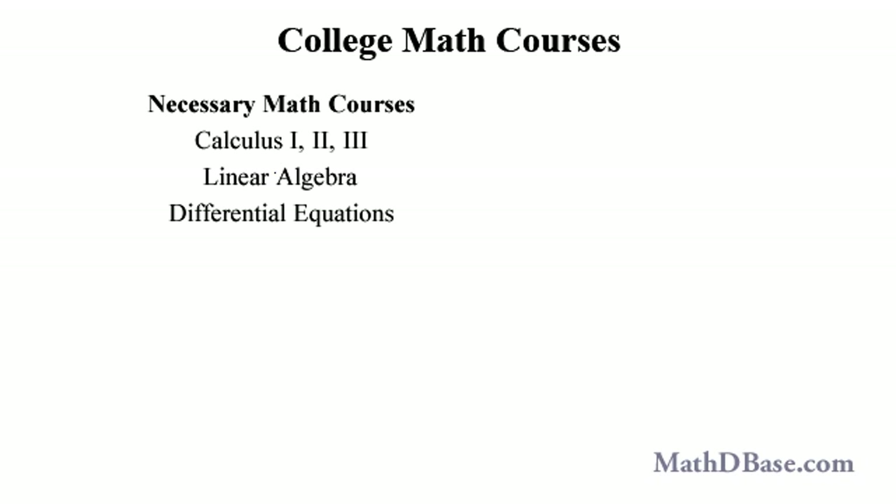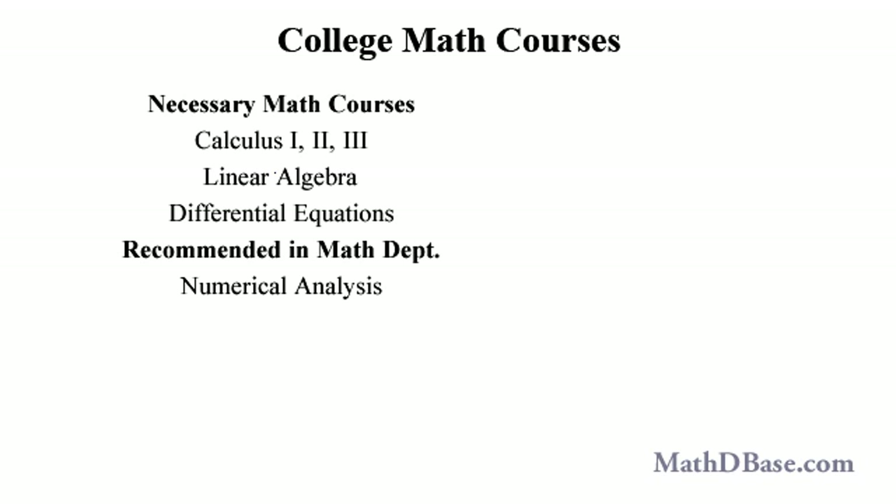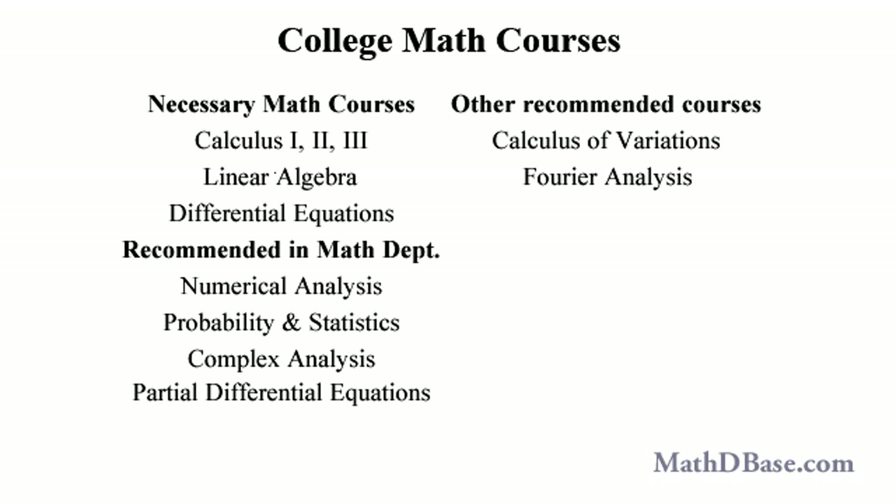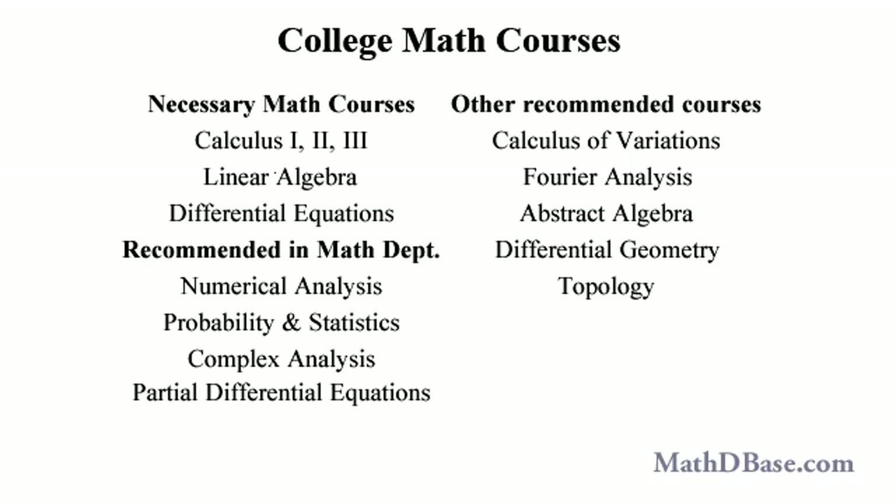Physics is very math intensive, so you will need much more math. Some courses you can take in the math department and other topics will be covered within your physics courses as needed. The courses you will benefit most from in the math department are numerical analysis, probability and statistics, complex variables — also called complex analysis — and partial differential equations. Other branches of math that will show up in the physics curriculum include calculus of variations, Fourier analysis, abstract algebra, differential geometry, and topology. As math courses these subjects will be covered in depth, but if studied within physics courses they will be covered in a piecemeal fashion, and not completely.